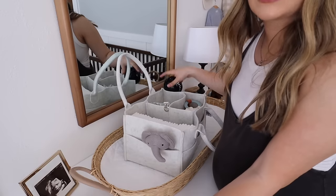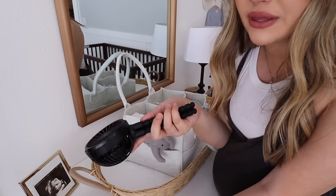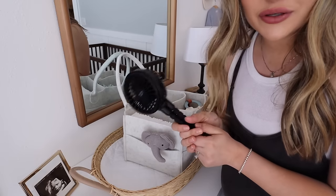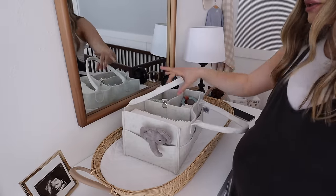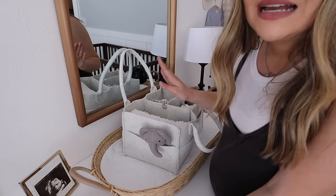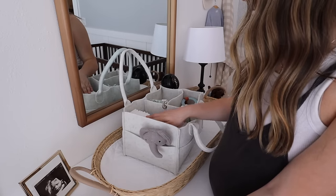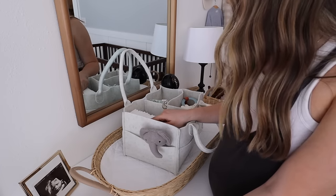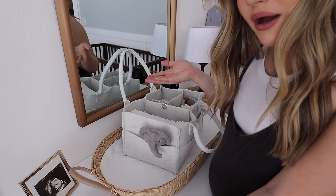I'm debating packing the stroller fan in my hospital bag — let me know if you actually used it or if it just sat in the bag. There's the little car diaper caddy! Let me know if I should add anything else. I'd probably add a couple bottles of water, some snacks for me, and maybe a shirt for myself once we're actually using it. Let me know if I'm missing anything or should add or remove something.